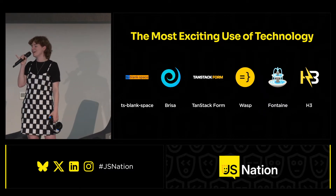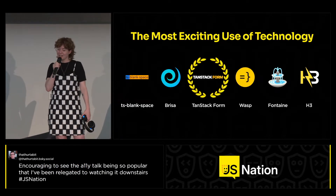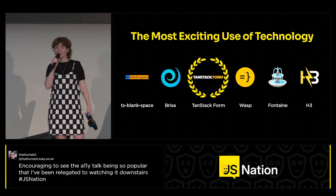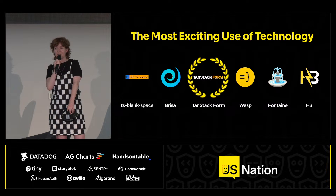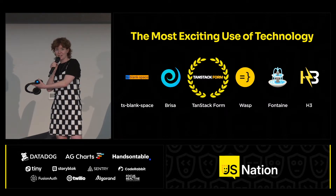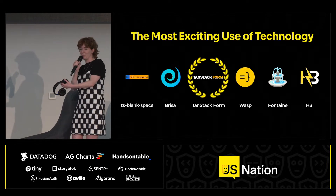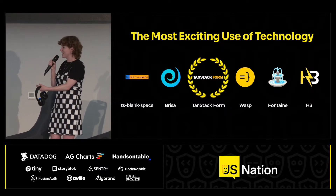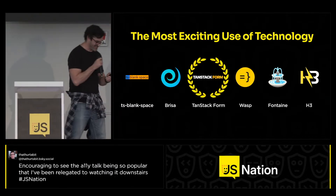Can we get a drum roll? The winner is TanStack Form! We have a note that the winner is actually here. If you're here in the room, you can come to the front and grab your award. Or if you're shy, you don't have to — but we know you're at the conference, so we will find you. That is a threat and a promise. Awesome, TanStack Form — fantastic!